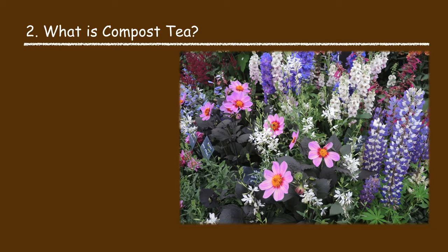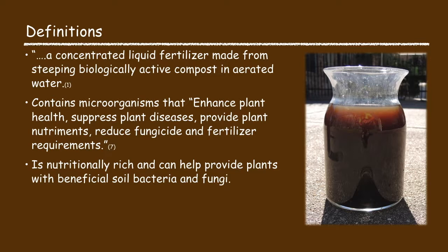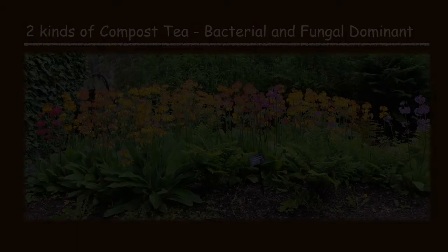What is compost tea? Compost tea is a concentrated liquid fertilizer made from steeping biologically active compost in aerated water. It contains microorganisms that enhance plant health, suppress plant disease, provide plant nutrients, and reduce fungicide and fertilizer requirements. It is nutritionally rich and can help provide plants with beneficial soil bacteria and fungi.